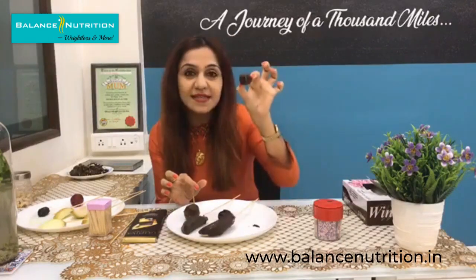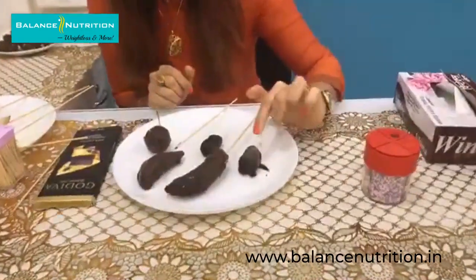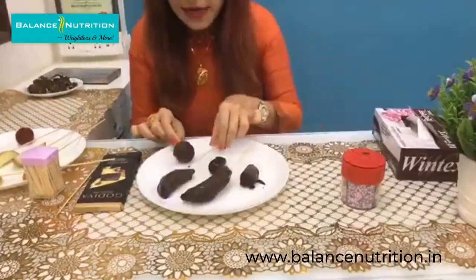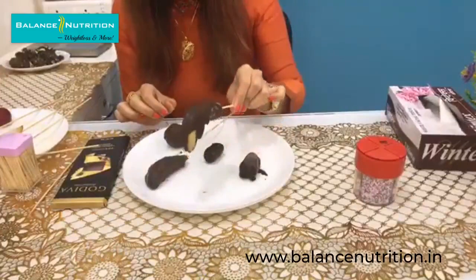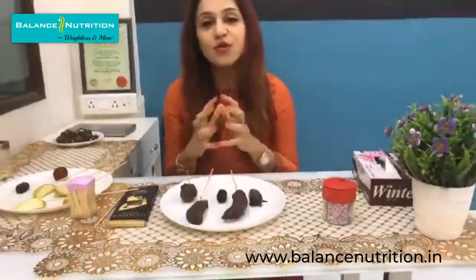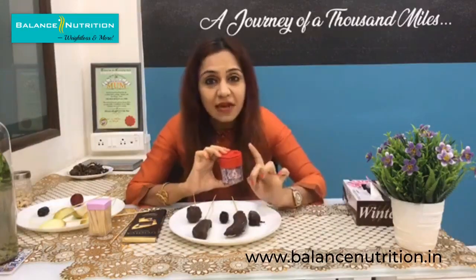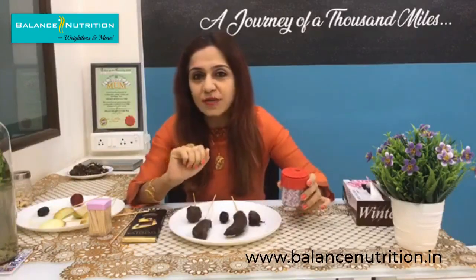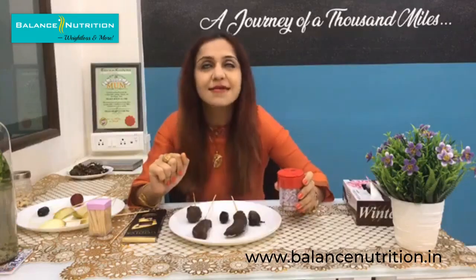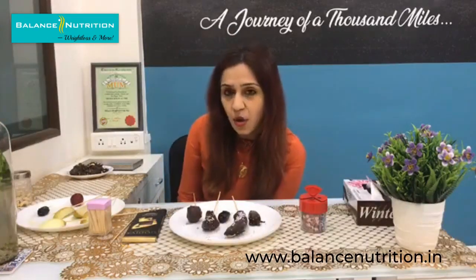I kept these in the refrigerator after coating — this chocolate ball has plum inside, this one is pear, and this one is banana. When you present a dessert plate like this, your guests will be amazed. Is it sugar free? No, it has sugar. Is it calorie free? No — but it reduces your calorie and fat intake by half compared to gulab jamun. No cholesterol, half the fat, half the calories!